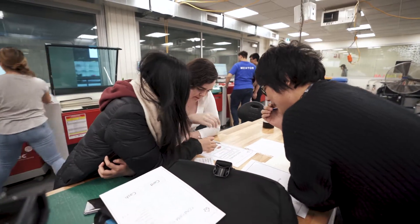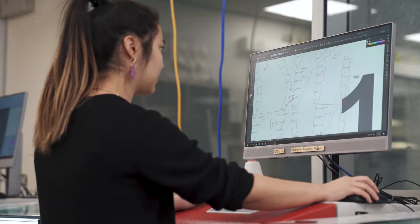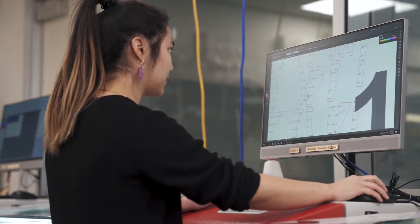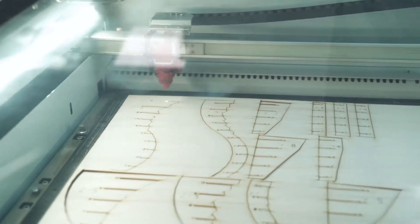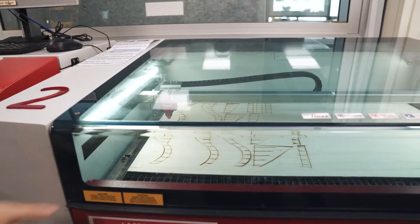The Design Futures Lab has 10 CO2 laser cutters available for students and researchers to use. The lasers allow for fast, precision cutting and engraving of acrylic, cardboard and wood from a computer image and vector file.